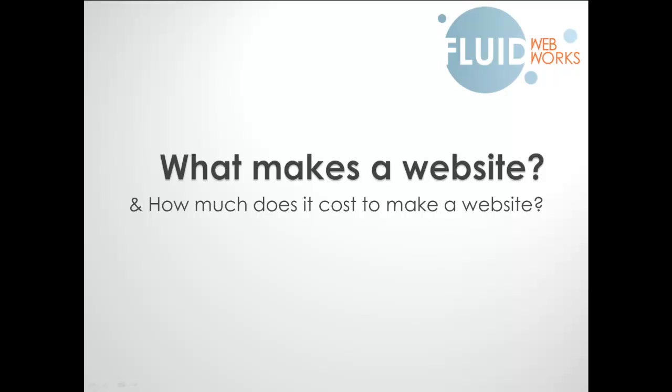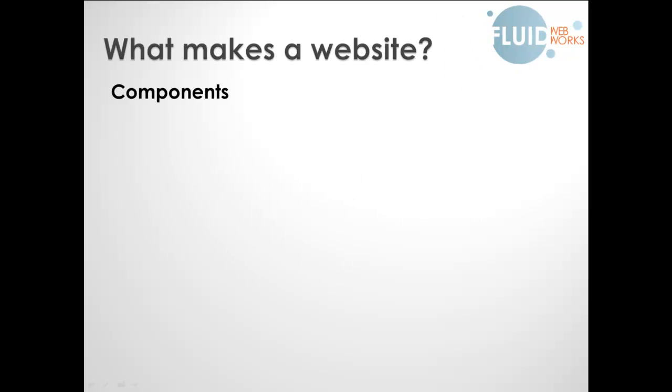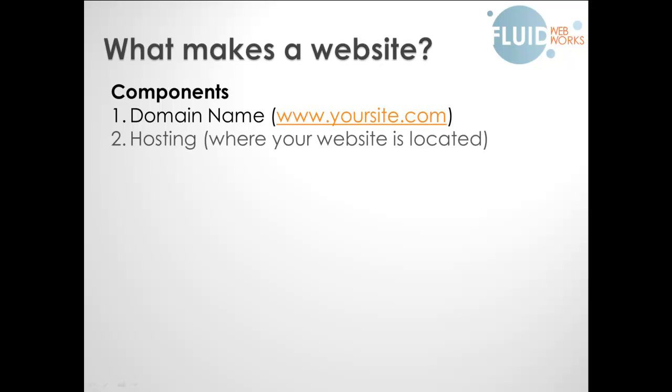So what makes a website and how much does it actually cost? There are three components that you must have. You need a domain name — in this example, yoursite.com, or ones you might be familiar with like fluidwebworks.co.uk or everythingforredheads.com. You need hosting, which is where your website is actually located. And you need your website files — traditionally HTML or PHP files, but nowadays content management systems like WordPress and Joomla mean you can manage those files yourself. The hosting is where those files are kept.